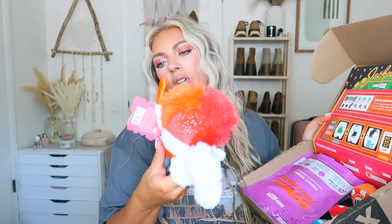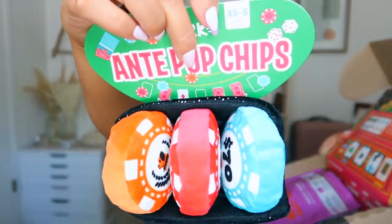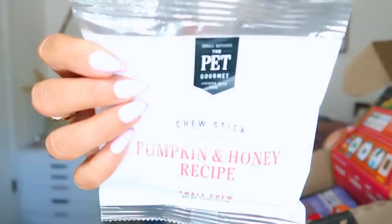So this is a fun little way to get your dogs a treat every single month — little chew toys and yummy treats. Let's see what's in Posy's box. In here she's got slightly different ones — it's like a little can-can dancer, actually she's a 'show squirrel,' that is so cute! And then these ones are like little 'Aunt Pup chips.' The dogs are gonna love these. Same little treats as the last box, another slot machine chew toy, and a chew stick grain-free pumpkin and honey recipe from the Pet Gourmet.